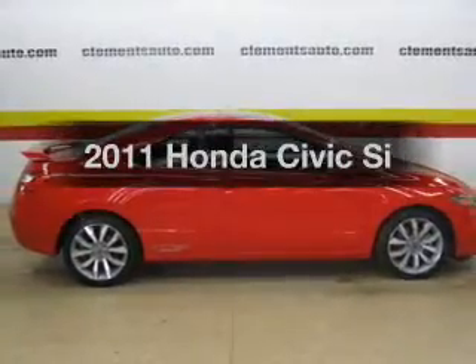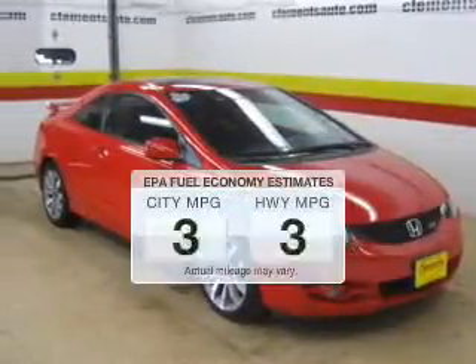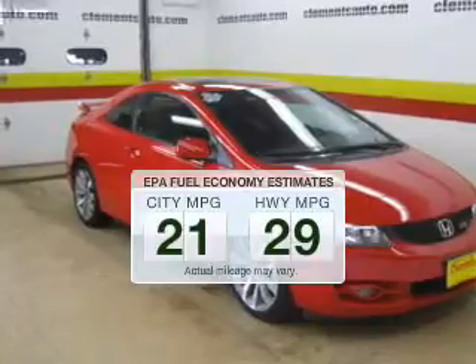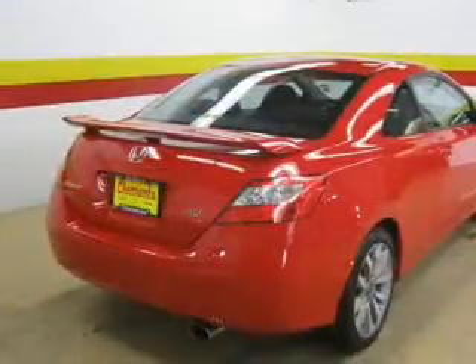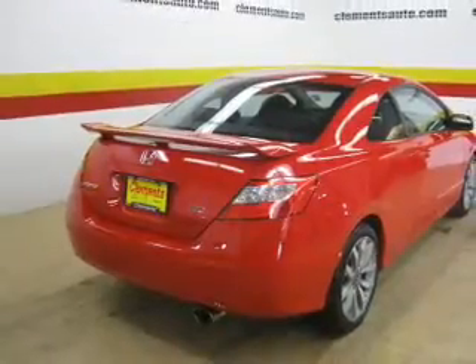Imagine yourself in this 2011 Honda Civic. If you're looking for a first-rate auto, this one could be yours today. Low emissions and the good fuel economy offered in this vehicle are important to you and to the environment. The powertrain includes front-wheel drive with an efficient four-cylinder engine.